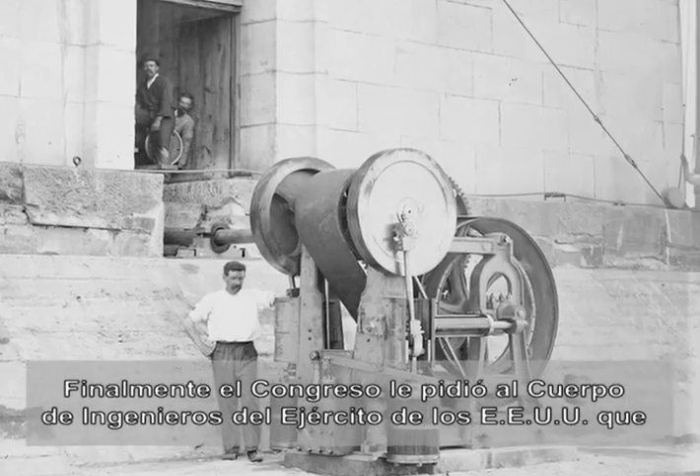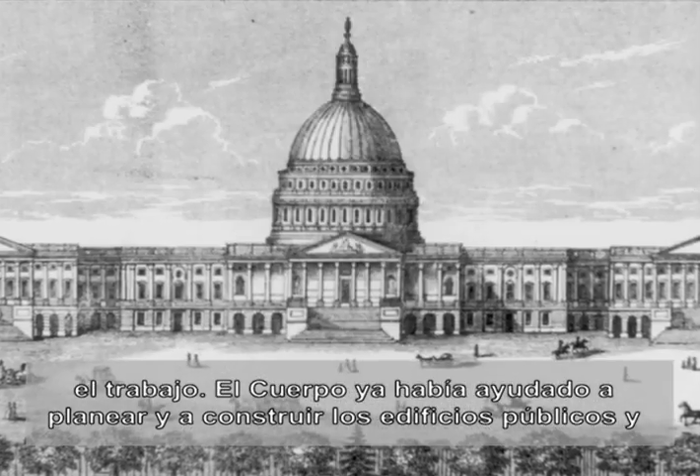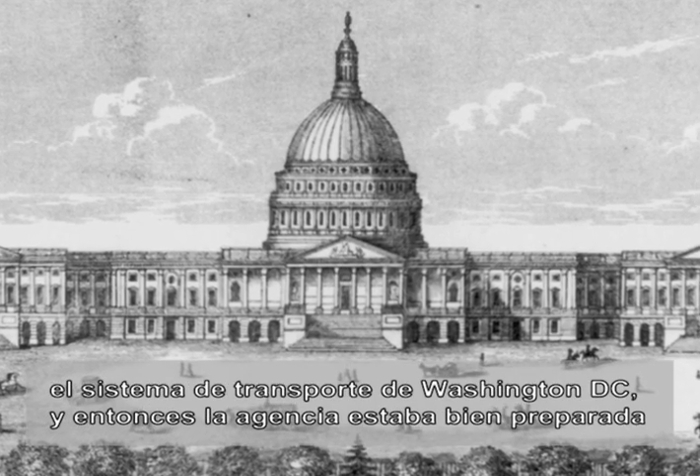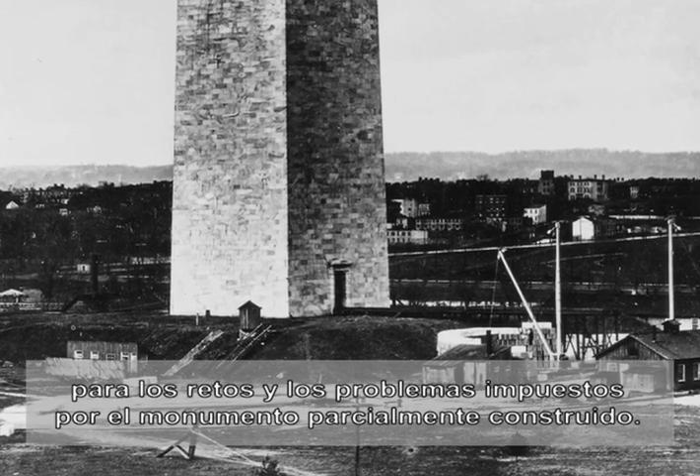Finally, Congress asked the U.S. Army Corps of Engineers to finish the job. The Corps had already helped plan and build Washington, D.C.'s public buildings and transportation system, so the agency was well-suited to the challenges posed by the partially-built monument.